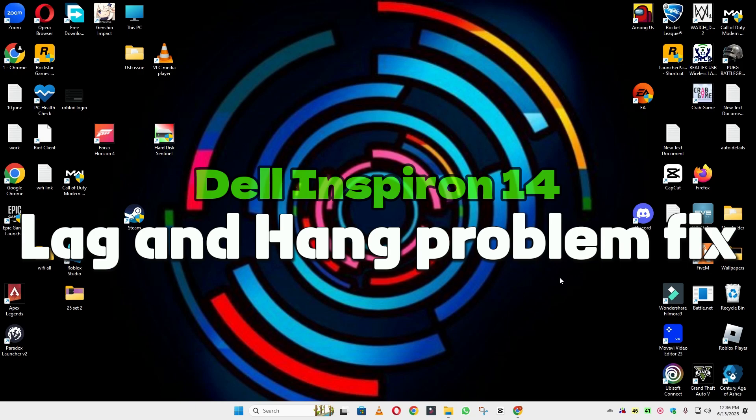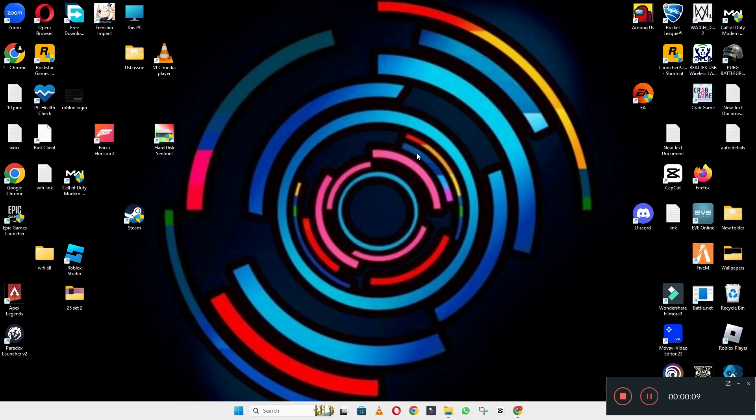Hello everyone, in this video I will show you how to fix Dell Inspiron 14 lag and hang issue.